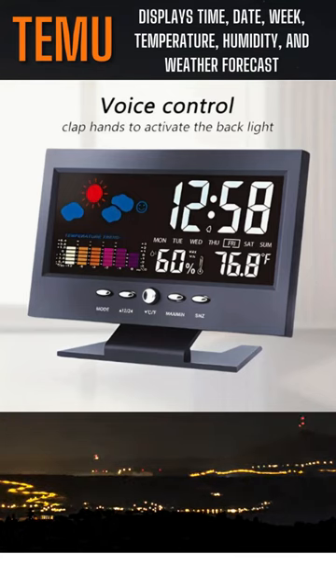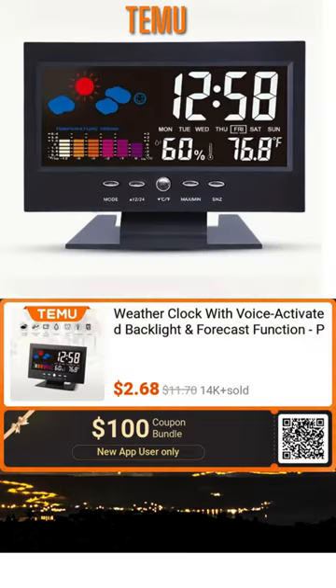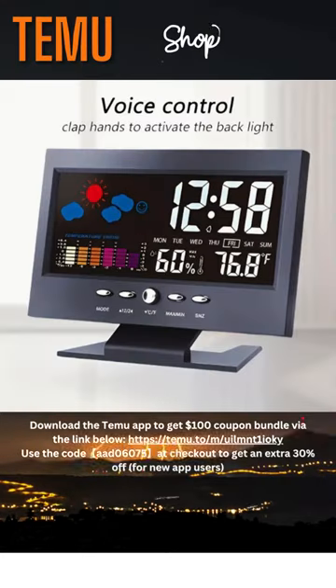Setting it up is a breeze. It's plug-and-play. You just plug it in, and voila. All the information is right there. Plus, the voice-activated backlight is a game-changer. No more fumbling for buttons in the dark. Get one for yourself. You won't believe the value of everything it offers. It's a steal.